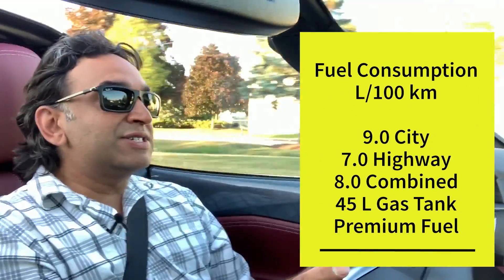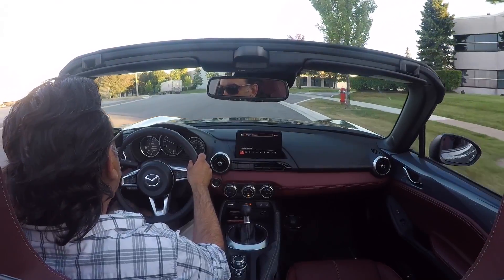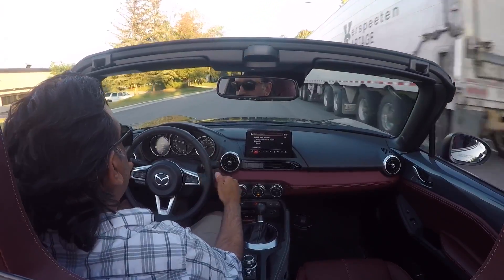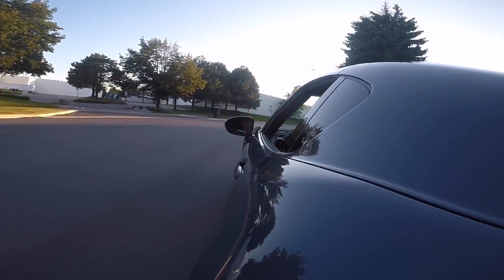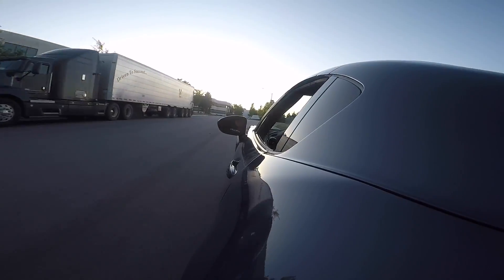Some numbers: 45-liter gas tank, premium fuel, 127 liters of trunk space — you fit an overnight bag, a couple of backpacks, and you're totally fine. Fuel economy is nine liters in the city, seven liters on the highway, and eight liters combined. The shifts are nice and crisp, the steering is very responsive — there's no dullness or blandness in the steering, the cornering, the handling, or the performance.